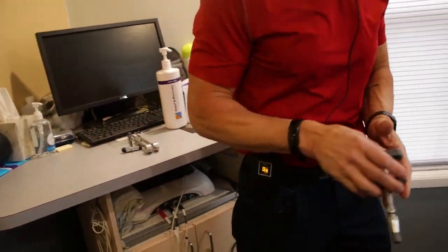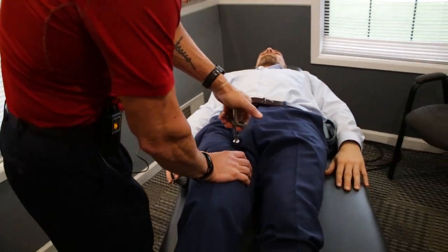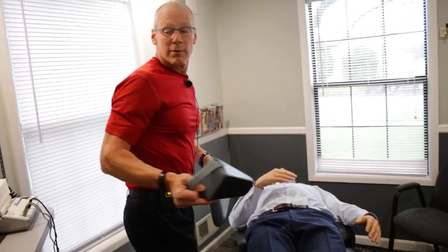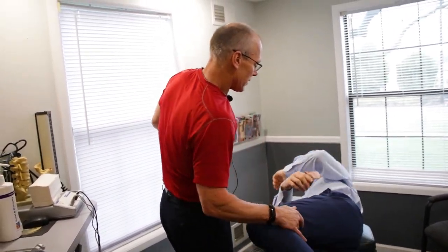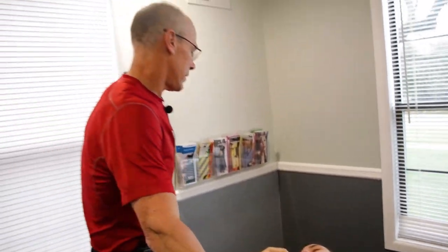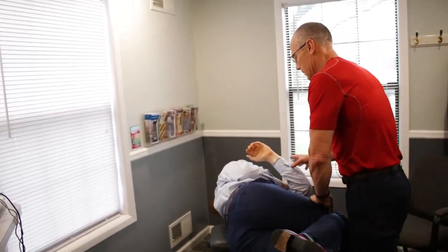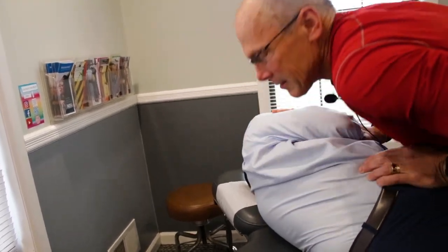Before I turn you over, we're going to hit this hip with the activator and then we're going to get this lower back adjusted. We're going to start with your left side facing up — face me, please. Take a nice deep breath in, breathe all the way out. And face the other side — breathe all the way in, all the way out.